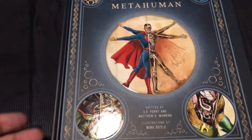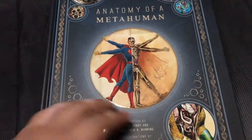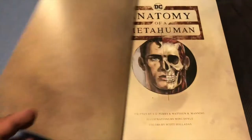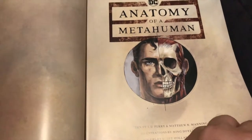From Justice Leaguers to Evildoers — from Bane, you see Cyborg over there, Martian Manhunter, Superman, Aquaman, that sort of stuff. And it's really cool, it's a really fun coffee table book. As you can see, beautiful illustrations.